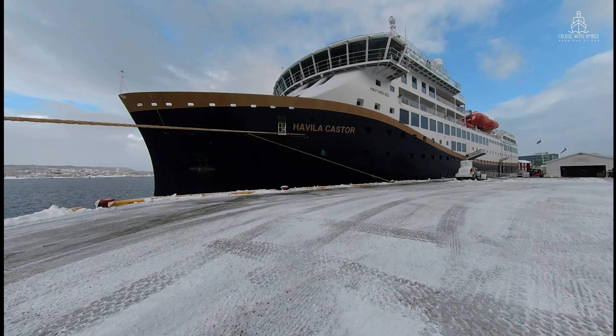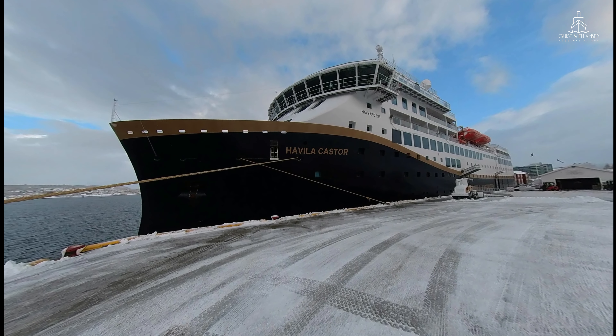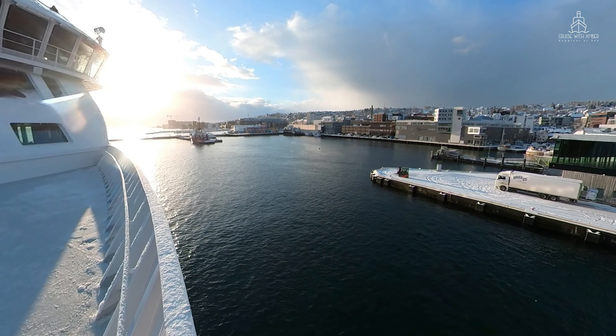Hi, I'm Steph from Cruise with Amber. Welcome to my channel. In this video, I'm going to show you around a Seaview Superior Double aboard Havila Voyages, Havila Castor.